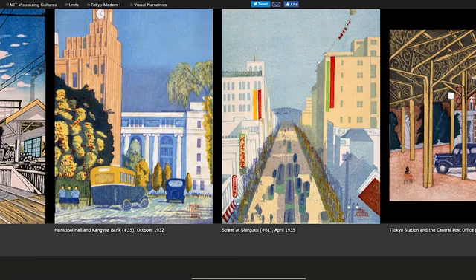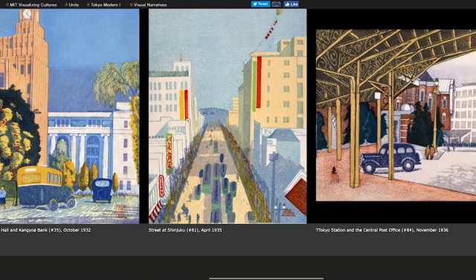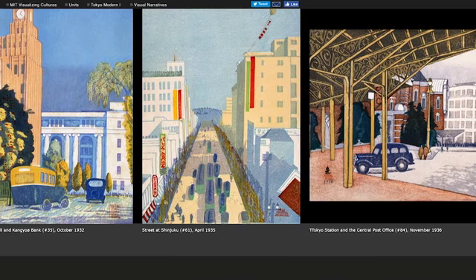A lot of the groundwork gets laid precisely in the period between the Great Kanto earthquake and World War II. That's when we see these terminal stations, subway lines, department stores, and suburbs — organized residential areas — get created during this period.